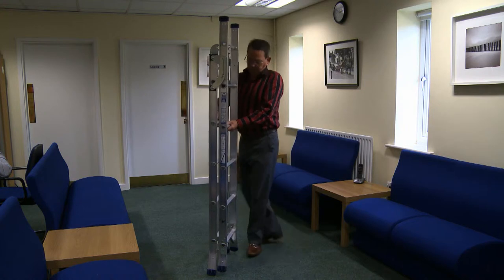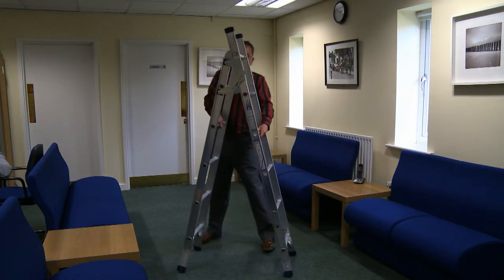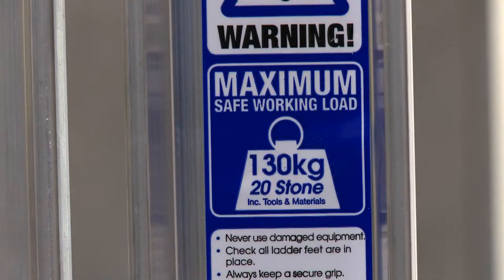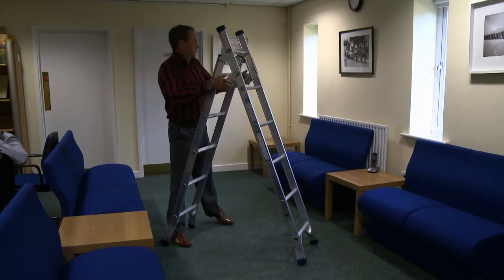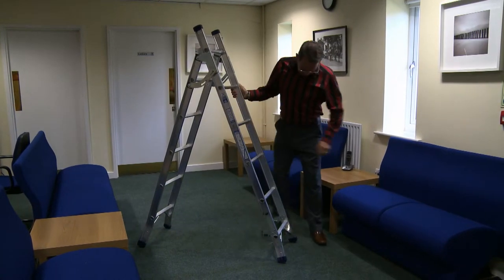If working at height equipment is required, remember the key points of your training. Consider what type of equipment is suitable for the task. If it is a ladder, is it the correct class? Domestic duty — that is class 3 — ladders are not suitable for work use. Only class 1 or BS EN 131 ladders can be used.